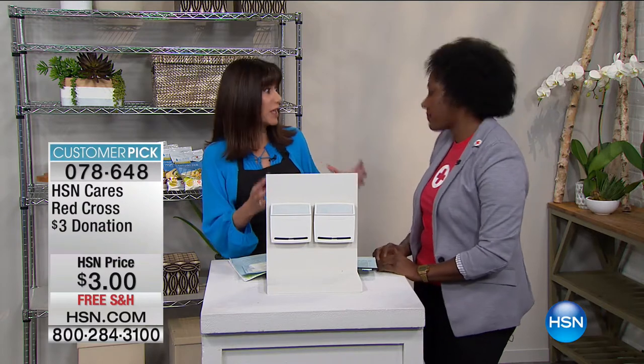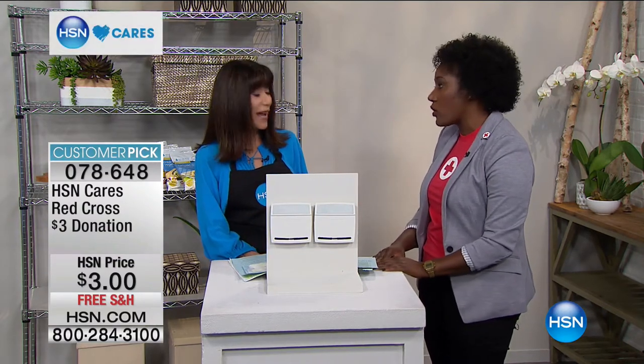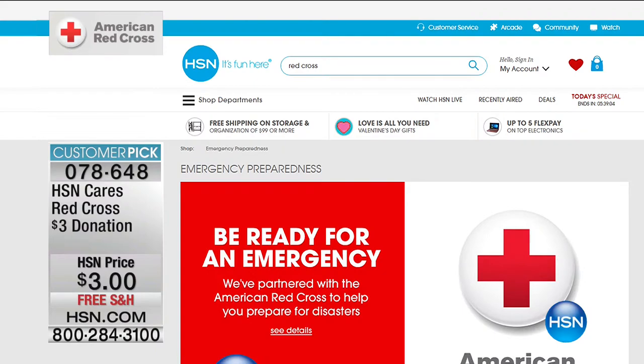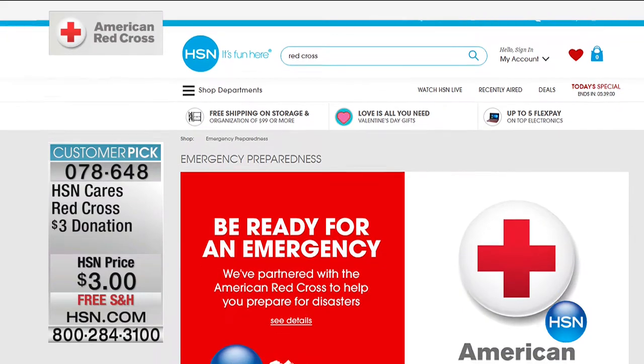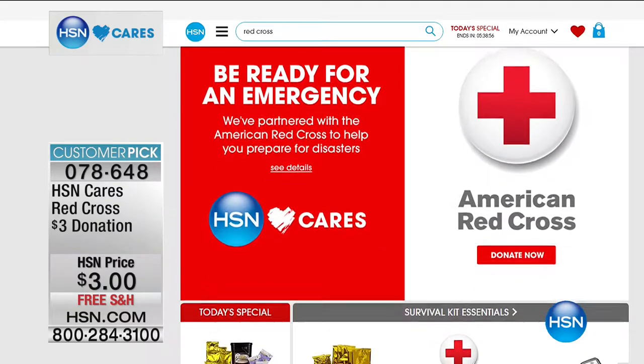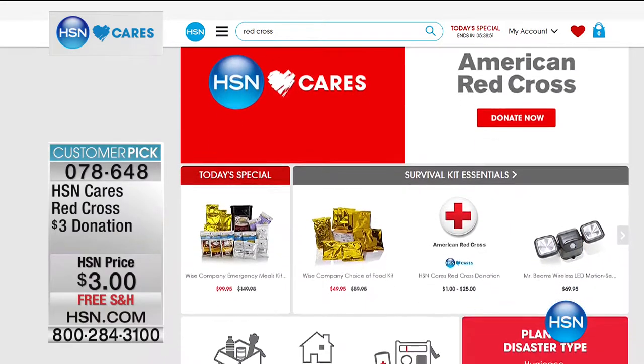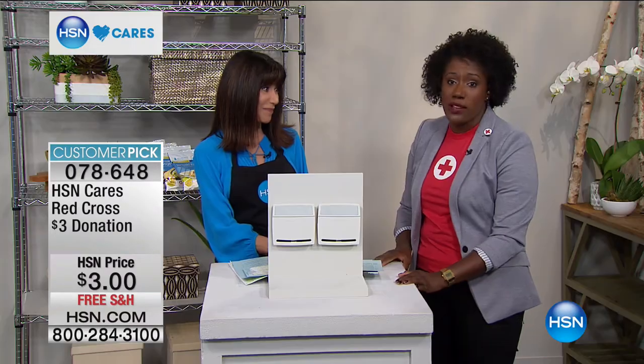The app also lets us know what we should have to be prepared. And thanks to so many of our viewers going to hsn.com and making that donation. Every dollar counts - don't think you can't give $50. Even $1 can make such a huge difference. Without the contribution of everyone at home today, we wouldn't be able to do the work that we do. So we are so grateful.